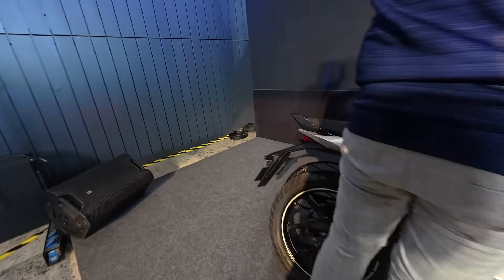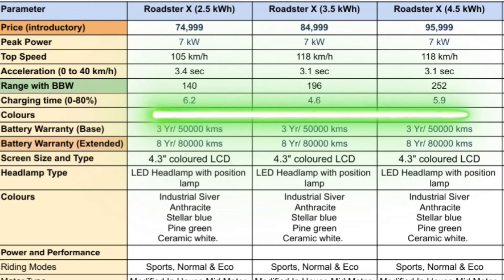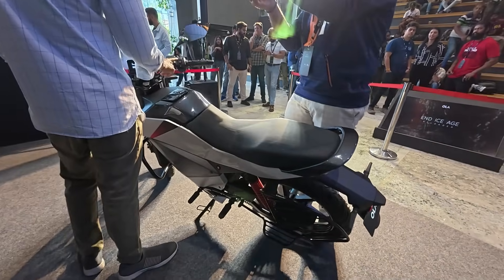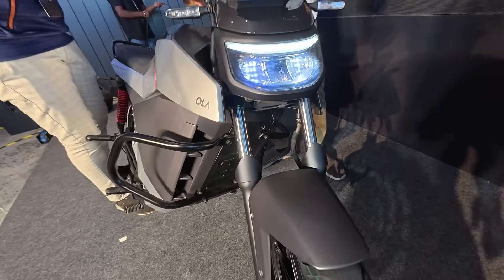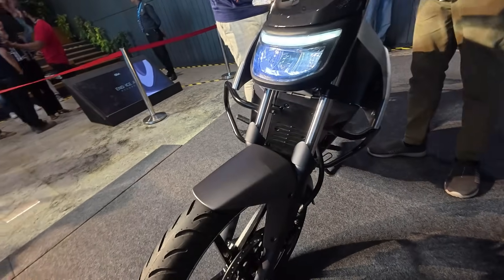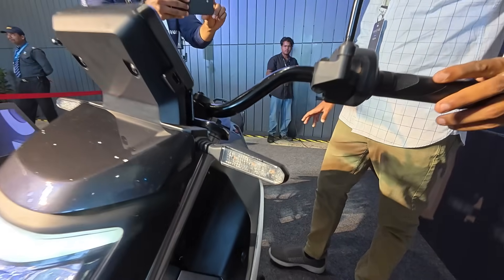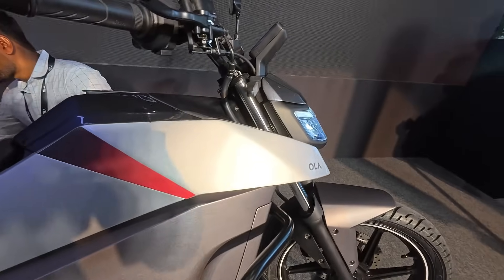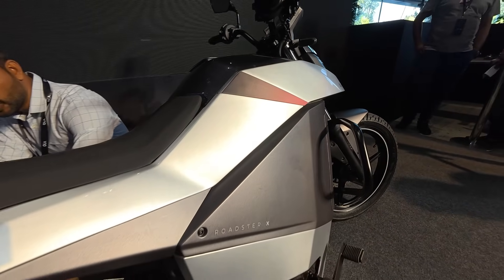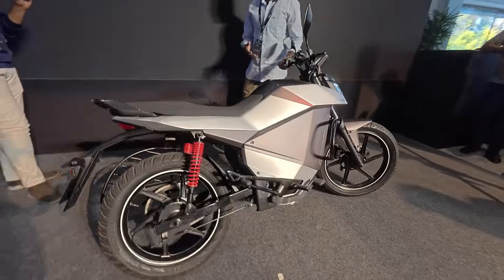The charging time for the 2.5 kWh battery pack is close to 6 hours for 0 to 80 percent. For the 3.5 kWh, 0 to 80 percent is around 4.5 hours. For the 4.5 kWh, it's close to 6 hours. The base battery warranty is 3 years or 50,000 kilometers across all models, but you can extend it up to 8 years or 80,000 kilometers, which is absolutely insane.